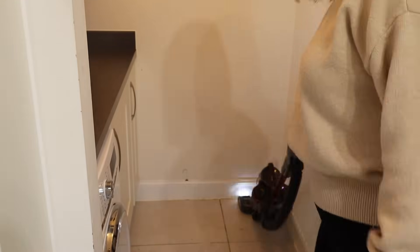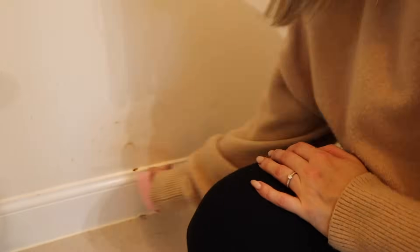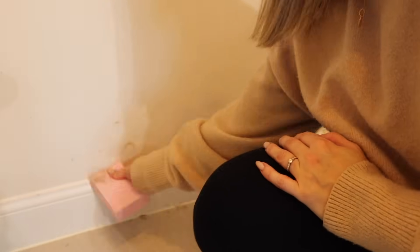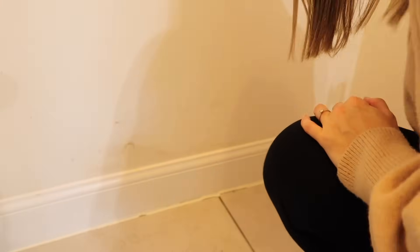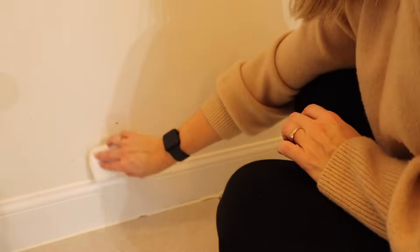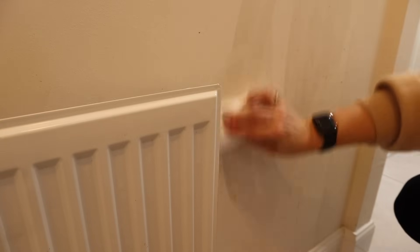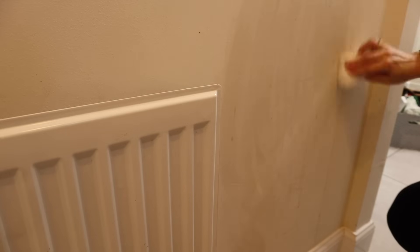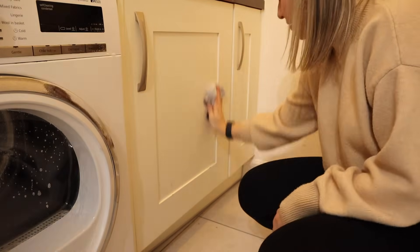Once the unit was out I was able to properly clean behind it — the skirting boards and the floor — and then I used a magic eraser on any stains on the wall where the unit had been. There were quite a few stains and I do really need to paint in here at some point, but that's a job for another day. Then a wipe down of the cupboards and the room is clean.